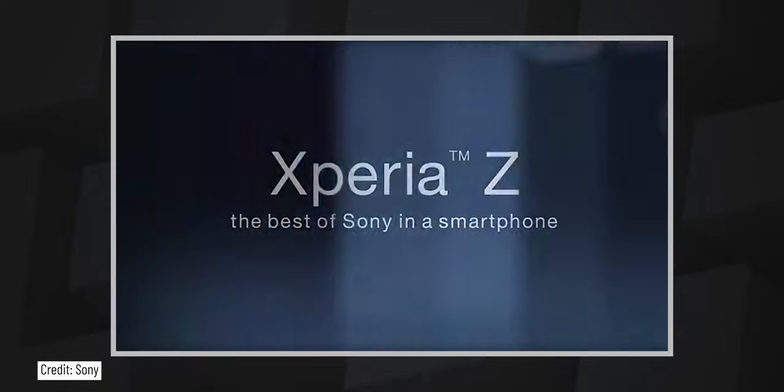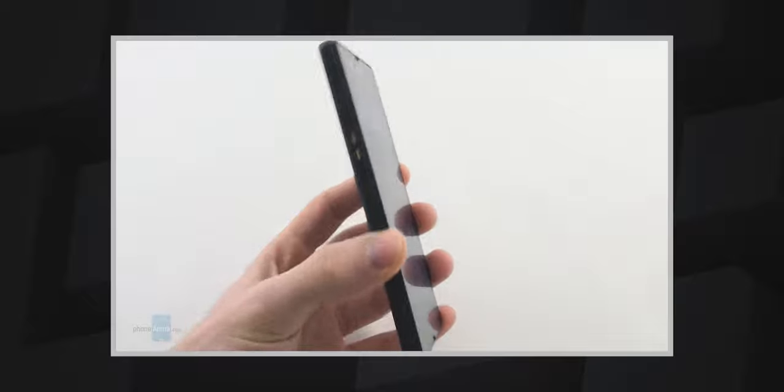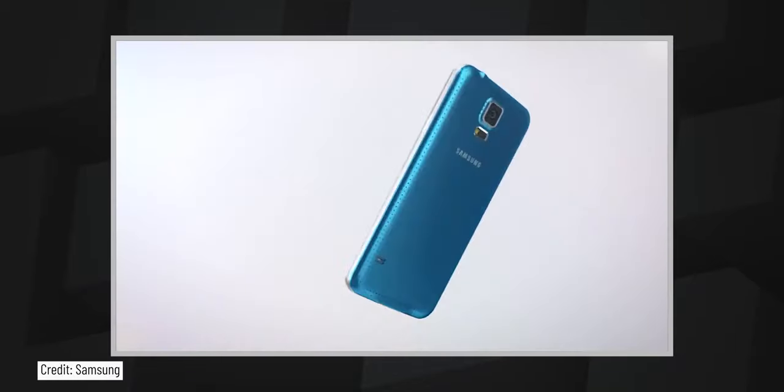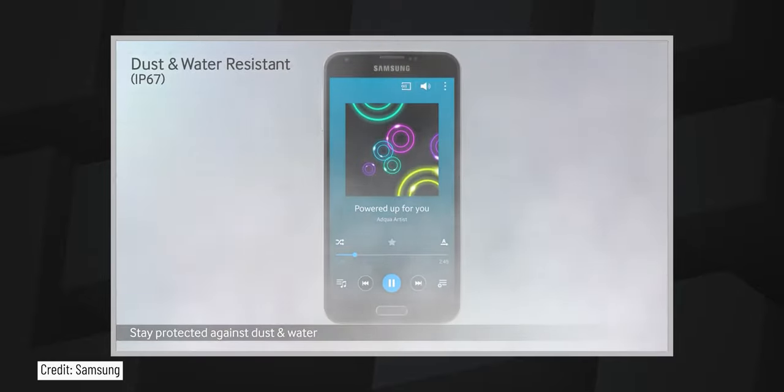Moving on to 2013, when Sony released their first flagship with a water resistance rating — the Sony Xperia Z — featuring an IP55 and IP57 rating. Following Sony was Samsung with their Galaxy S5, released around 2014, featuring an IP67 rating.